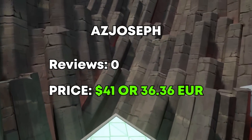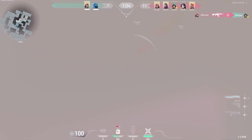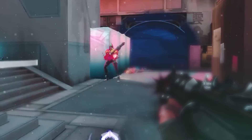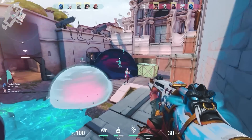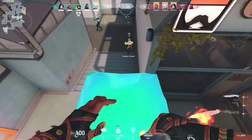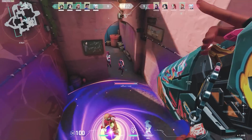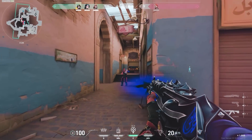The next editor was AC Joseph, and he is our very first zero-review editor. He had zero reviews on Fiverr, and his montage costs 36 euro.